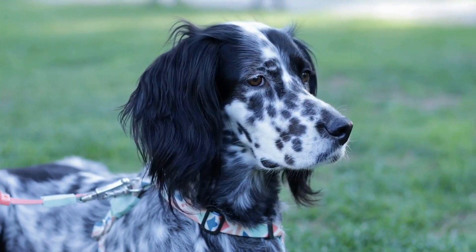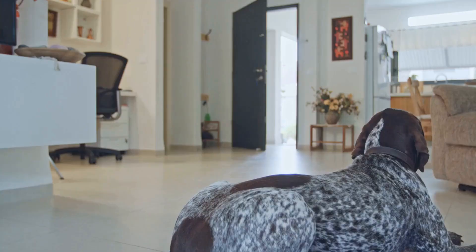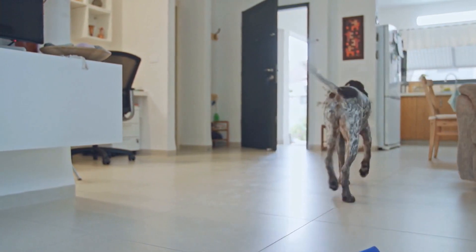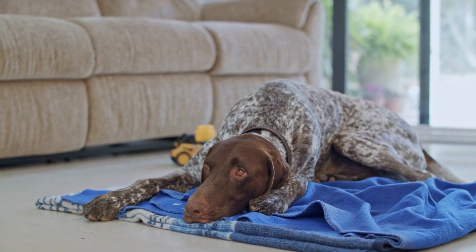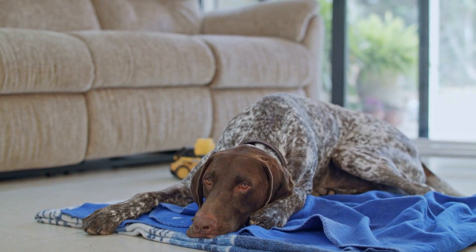Another important aspect of grooming for German short-haired pointers is dental care. Dental hygiene is often overlooked but is crucial for your dog's overall health. Regular teeth brushing with a dog-friendly toothpaste and providing them with dental chews or toys can help prevent gum disease and keep their teeth clean and healthy. Additionally, it is important to have your dog's teeth checked by a veterinarian regularly to ensure there are no dental issues that need to be addressed.